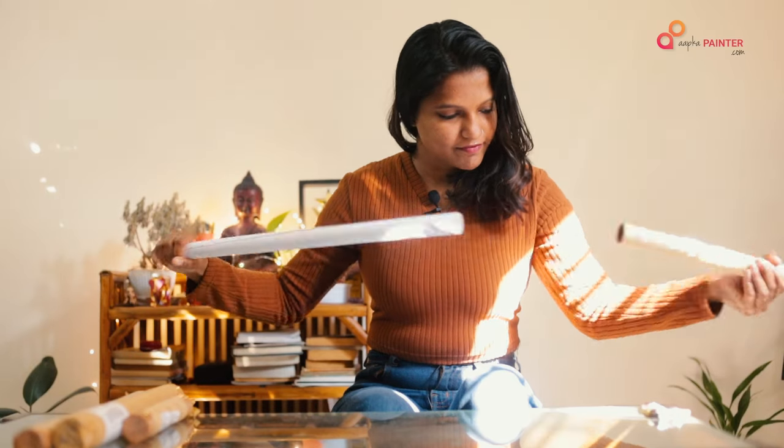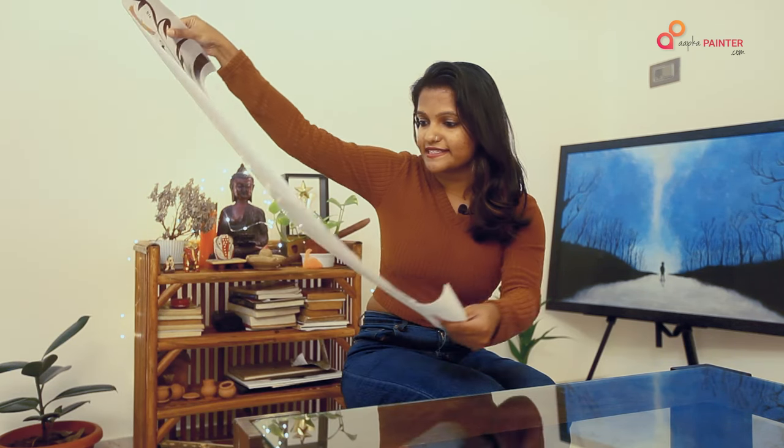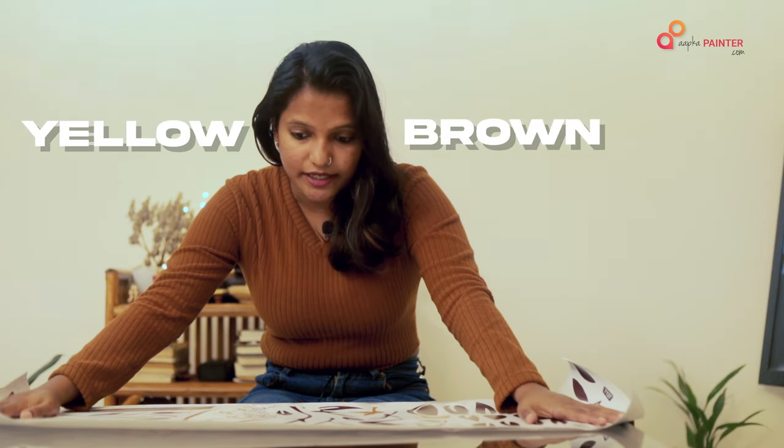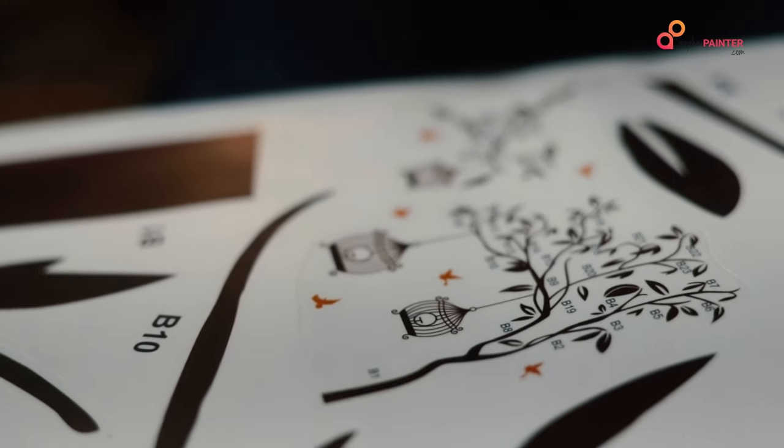We've got the Cages of Birds design. It is a beautiful brown and yellow color. If it is 30 to 90 cm, it will look very open and spacious. They have a reference image and numbering so we can easily see how to put it. However, I don't know why the glue is stuck — I'm not sure if it is a wall issue or a sticker problem. The glue is not very strong.